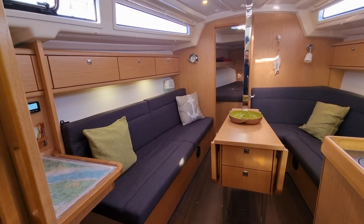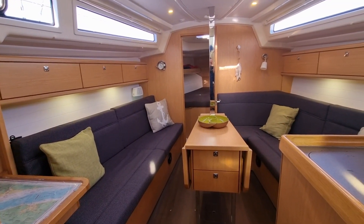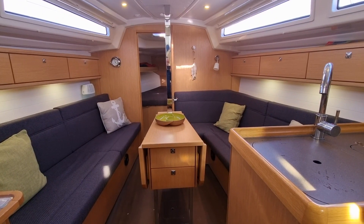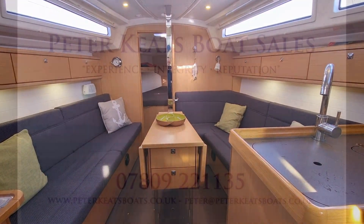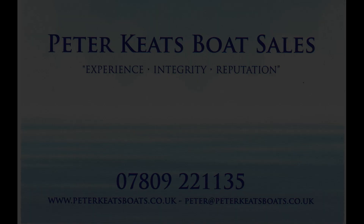We finish back in the saloon, this time with the table leaves lowered. I hope you find this video to be of some use and interest. For full details of this lovely craft, please visit the website. For further information, or to arrange to see Lady Grey, please do contact me via email, WhatsApp or phone. Thank you.